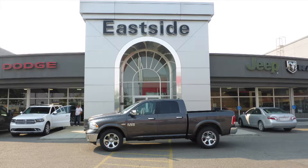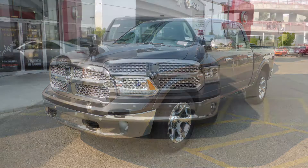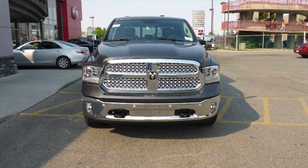Hi Yasser! This 2017 Ram 1500 Laramie Crew Cab comes equipped with a 5.7L engine and automatic transmission.